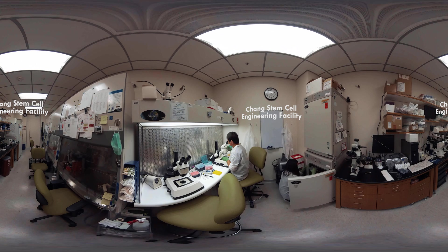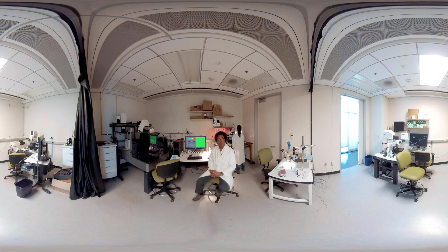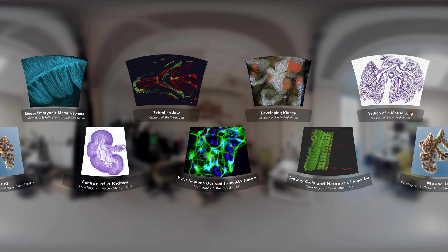And now our Microscopy Core Director will introduce you to our microscopes. Hi, I'm Dr. Seth Ruffins, Director of the Microscopy Core here at the USC Stem Cell Center. In this room, we have two of our four high-resolution confocal microscopes. Right now I'm imaging mouse muscles. Here are some of the other images that we've taken at the Microscopy Core.